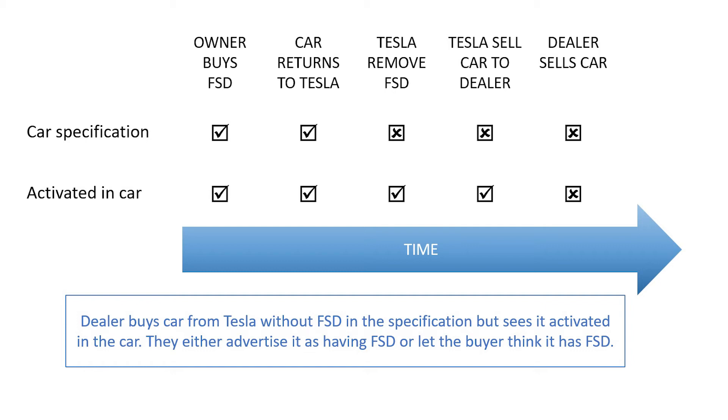Maybe the car is returned to Tesla at the end of a lease or traded in as part exchange for a new car. While Tesla own the car, they decide to make some configuration changes.